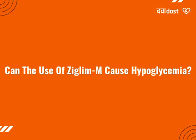Symptoms of hypoglycemia include nausea, headache, irritability, hunger, sweating, dizziness, fast heart rate and feeling anxious or shaky.